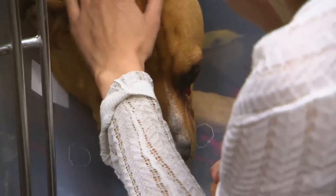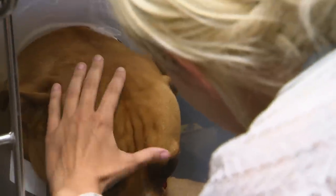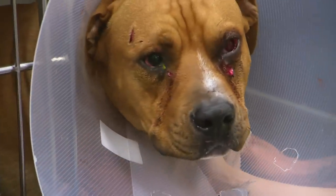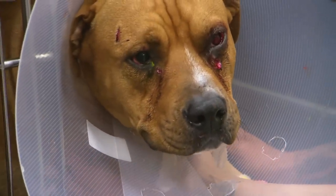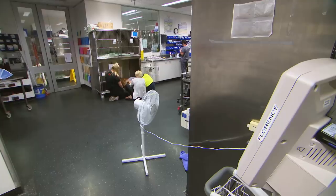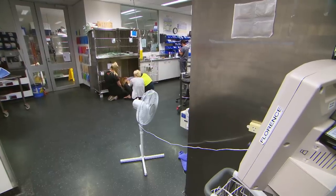Owners Meg and Todd are distressed seeing Juice so helpless — he's never made that noise before. Laura feels really sorry for them. They've had a day from hell: not only has their house been robbed, they've now got to leave their beautiful boy in hospital. She really hopes they can save the eye.